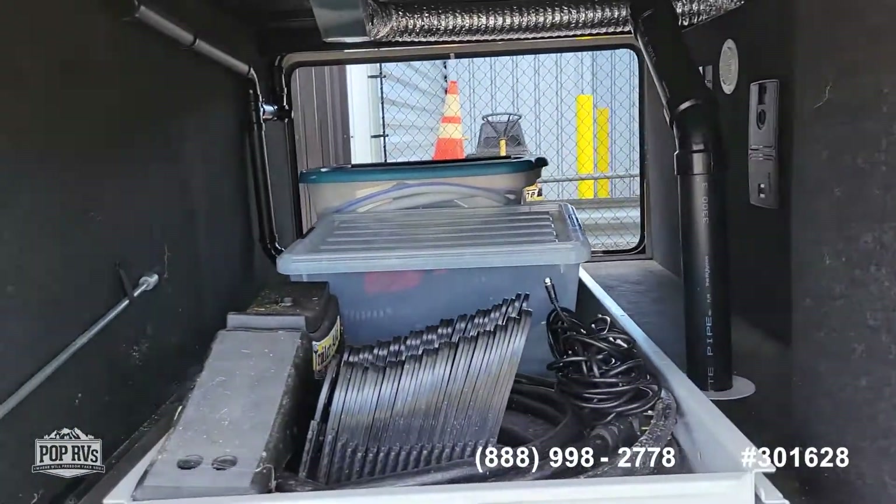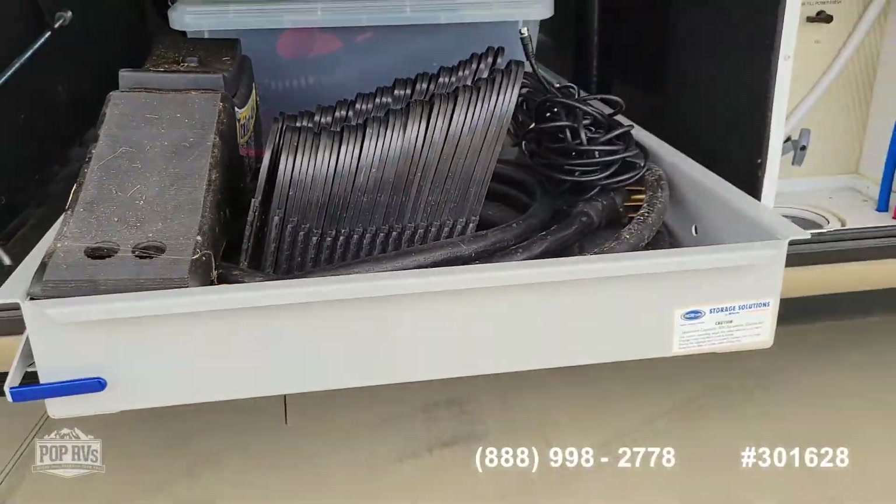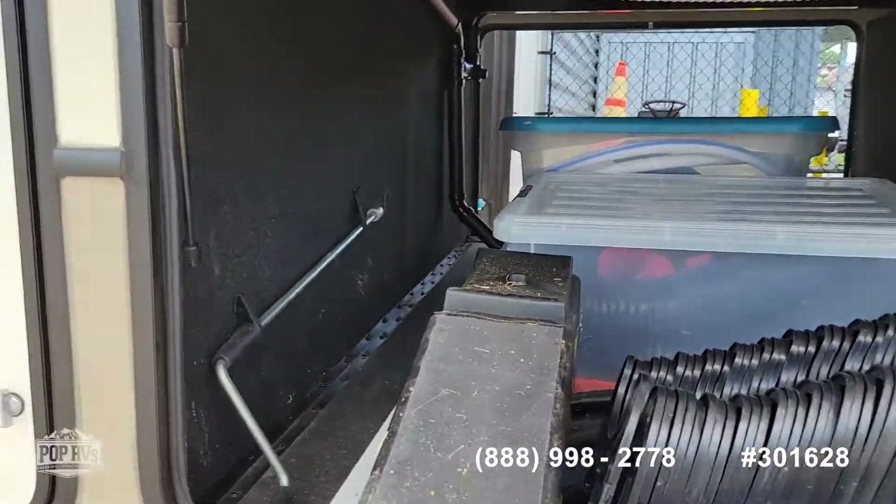Outdoor shower. It has the easy slide tray — it's easy to get in and get out.